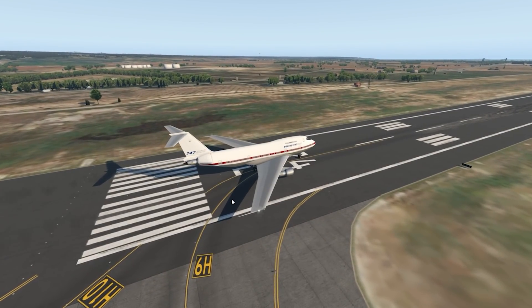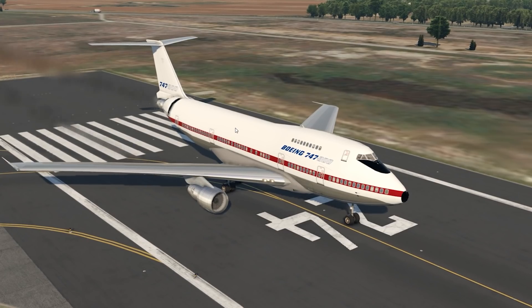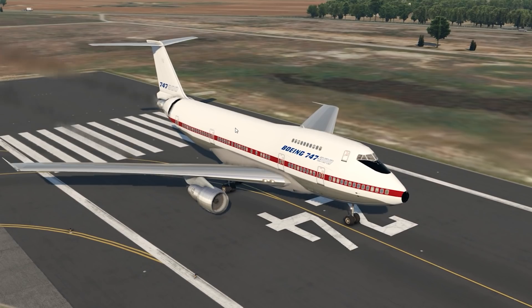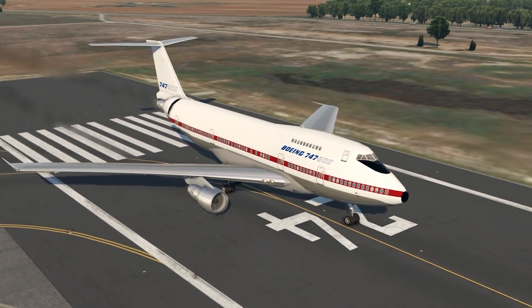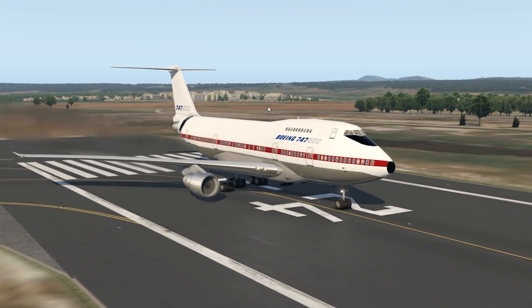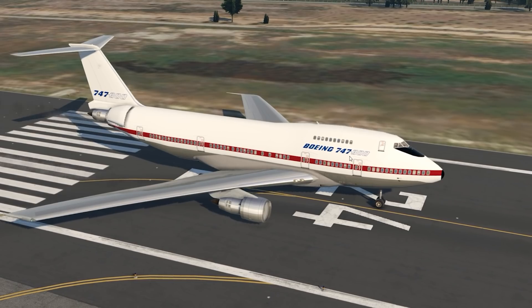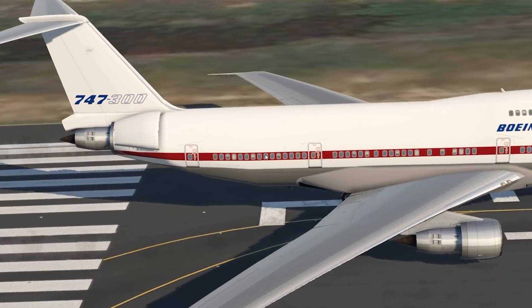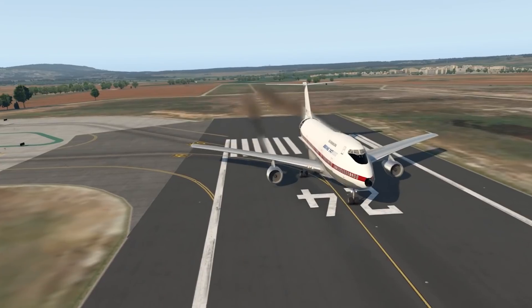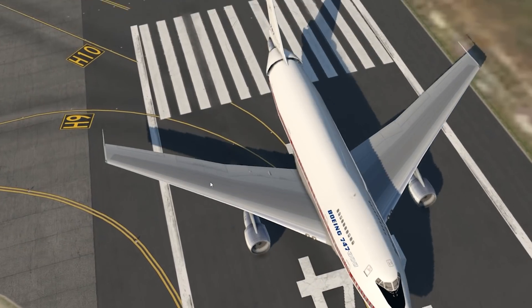Hey guys, welcome back to the channel — another Swiss 001 video! Welcome back on board the 737-300 concept, a very interesting concept plane that was around quite a while ago. This is an official one by Boeing — Boeing designed this three-engined 747, but unfortunately it never became an actual thing, which is quite unfortunate for the 747 series.